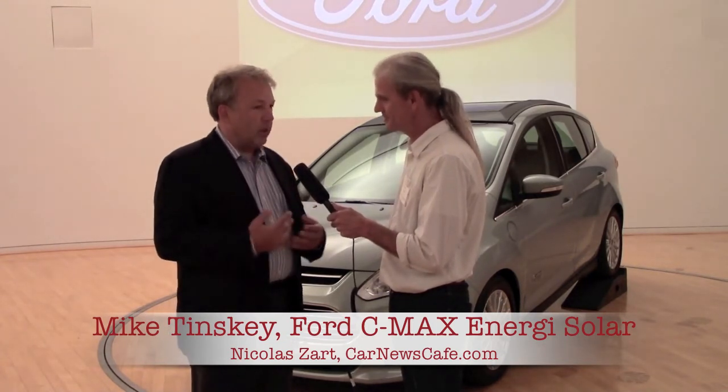So this is what the C-MAX Solar Energi is. We put one-and-a-half square meters of SunPower X21 cells on the roof. Our modeling showed us that we get about a quarter of a charge here in the LA region, which is great. That was our first step, but we really want to see how we can take it even further — can we get a full charge?